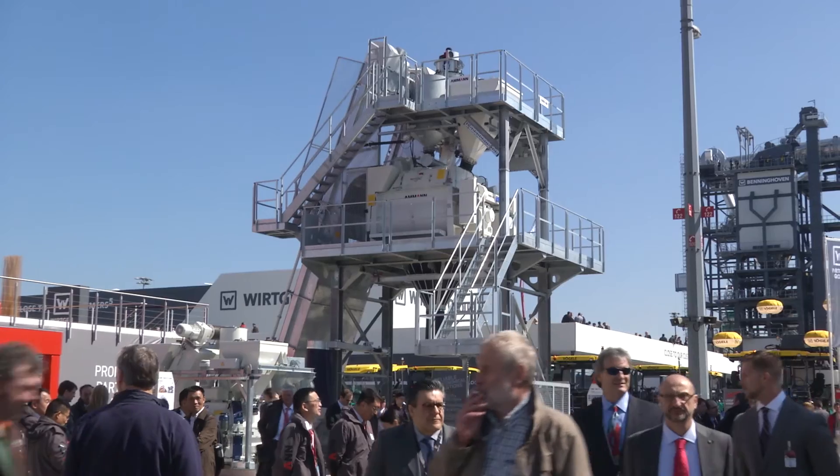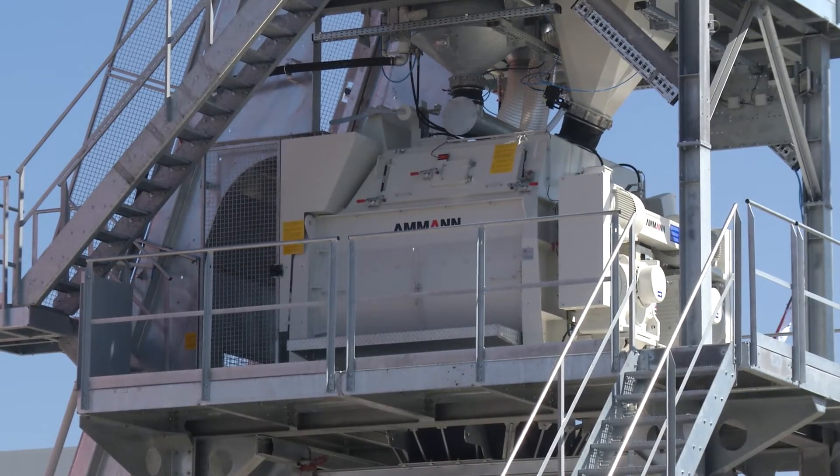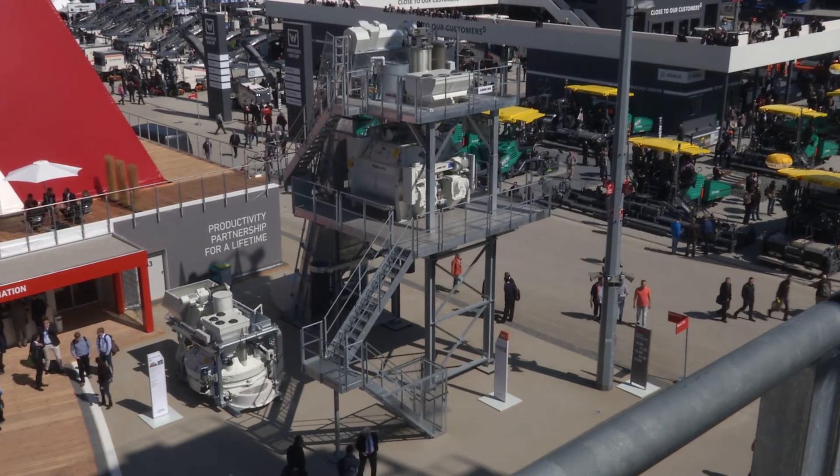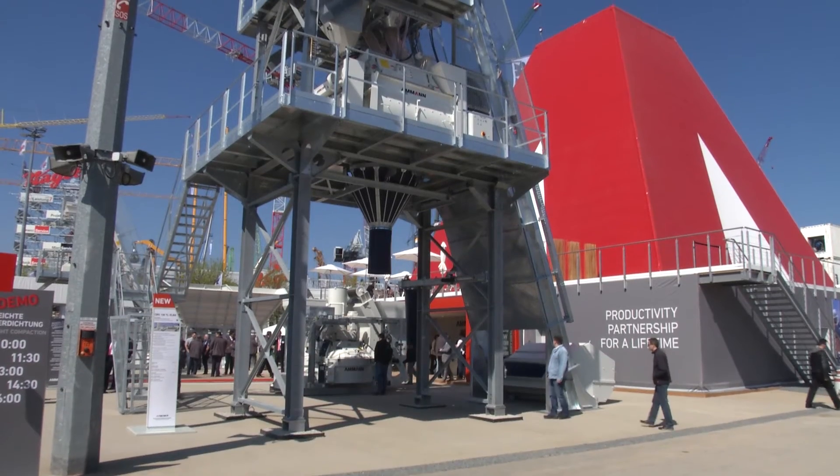As well as the transportable plant, AMAN also has a modular stationary unit which can work with a range of different mixer sizes. Mixers, platforms, railings, and ladders are pre-produced, and in case of an order we are able to assemble all the material and realize short delivery times.